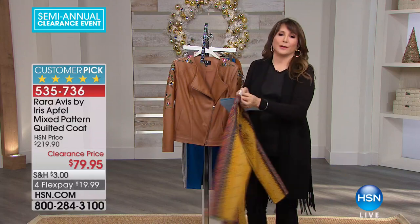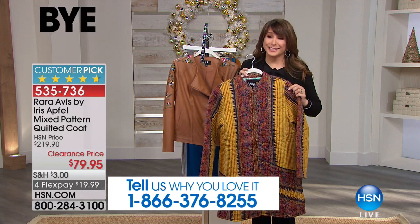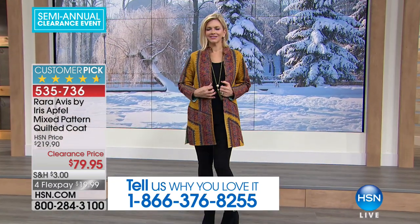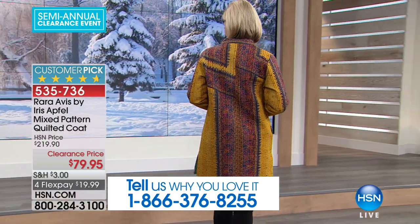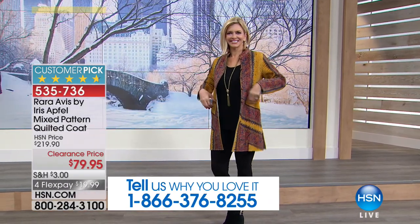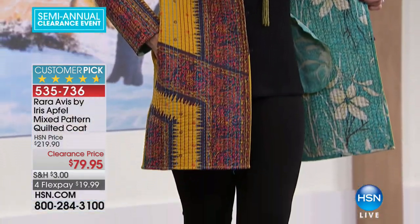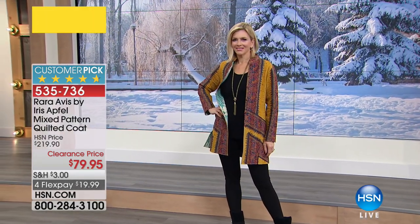Before she even came to HSN, I was lucky enough to see one of the documentaries done on her. Maybe you've been a fan for ages. She really is a true style icon — a fascinating woman. She's bringing us original pieces only available here at HSN. The reviews on this jacket are almost perfect: 4.7 out of 5. It's not reversible, but on the interior there is a contrast lining. We only have about 300 left, with monthly payments of about $20 a month.